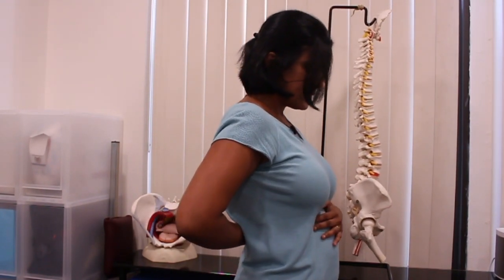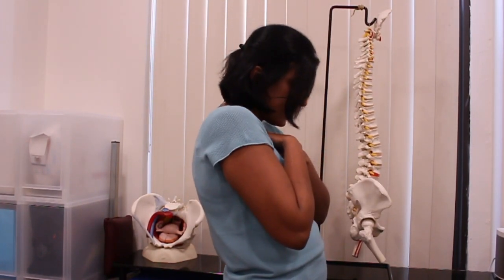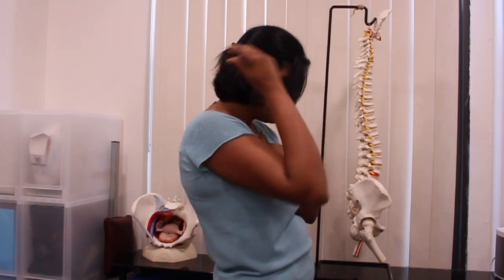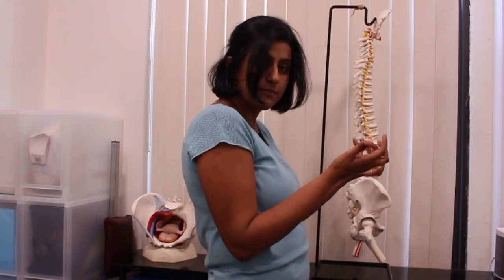On top of that, to compensate for this arch, women often go into a rounding of the upper back. That causes pain in the upper back and often in the neck, causing symptoms in the hands.